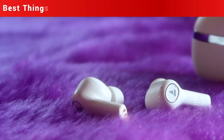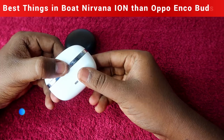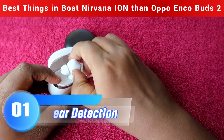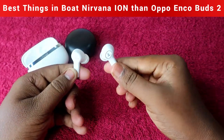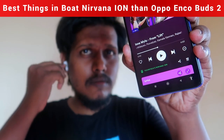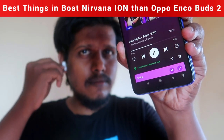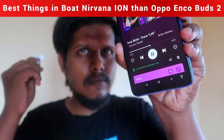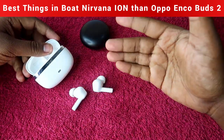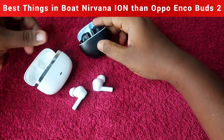First, let's look at the best things in the Boat Nirvana Ion compared to the Oppo Enco Buds 2. The first advantage is wear detection. In the Boat Nirvana Ion, you get wear detection — once you open the charging case and wear the earbud, the song will automatically play. Also, when you receive a call and wear the earbud, the call will be attended automatically. This feature is not available in the Oppo Enco Buds 2.